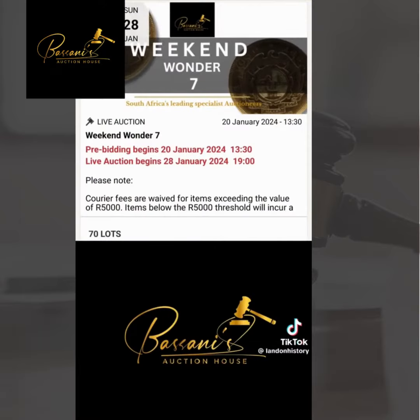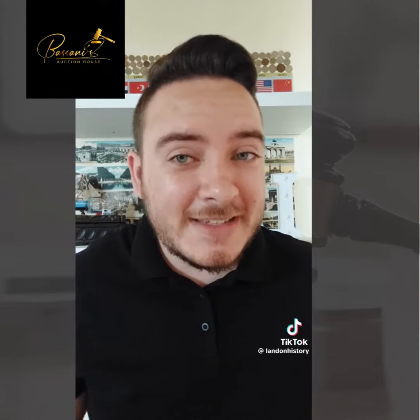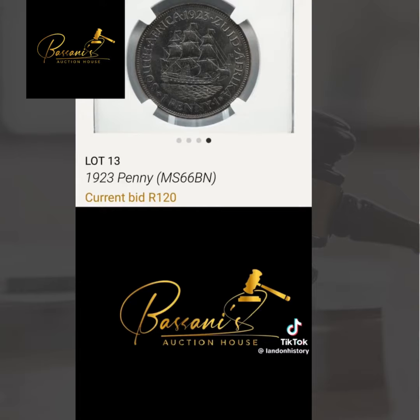One in a beautiful uncirculated condition can be found on the Basani's auction house app — an app you download on your phone. On the 28th of January, Sunday at 7 p.m., they have one of these coins up for grabs.